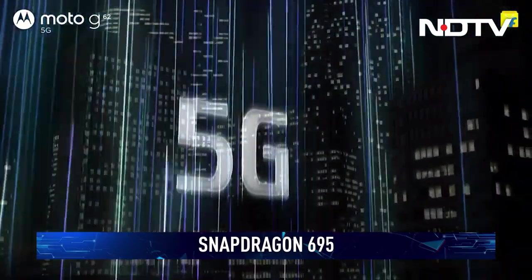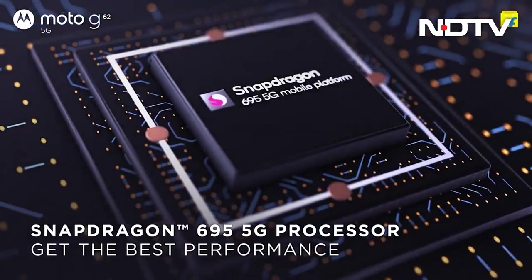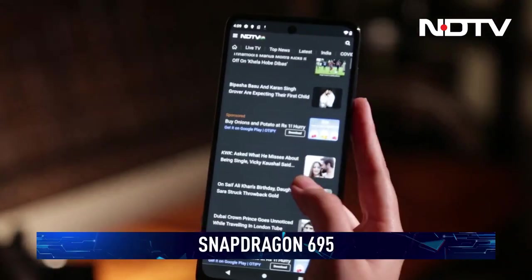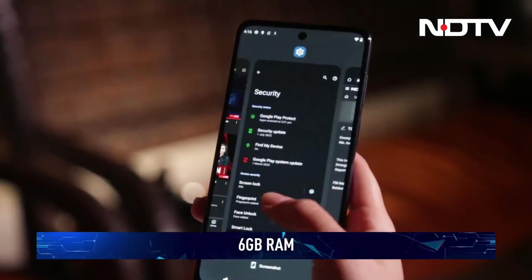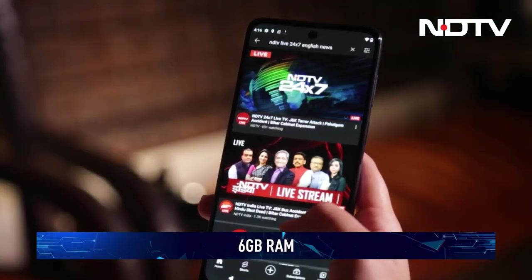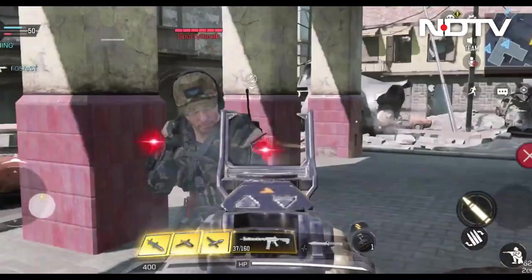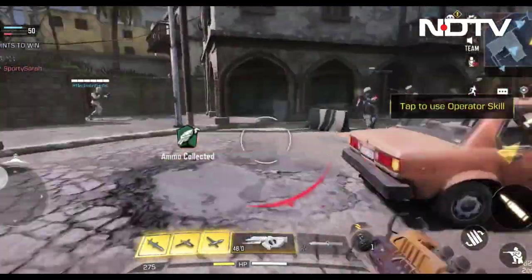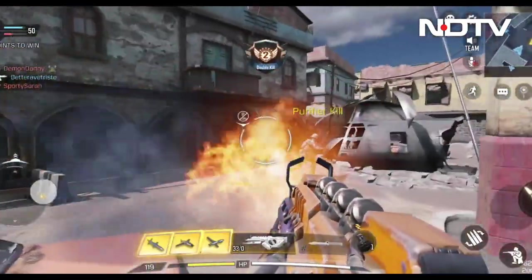Powering the phone is the Snapdragon 695 chipset. The thoroughly mid-range processor isn't going to work wonders but daily use is more than adequate. The 6GB of RAM comes in handy for multitasking. We had no trouble firing up popular games on the phone, but you'll need to keep your expectations in check with the graphics settings.